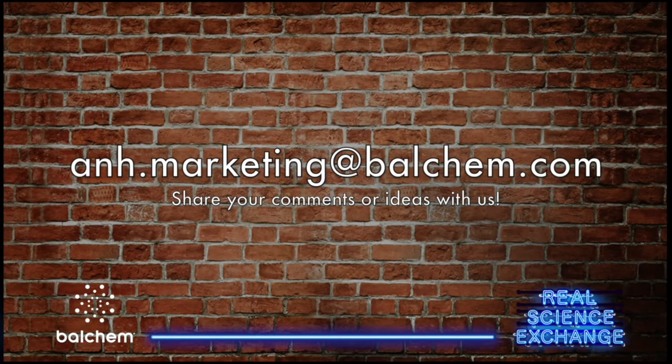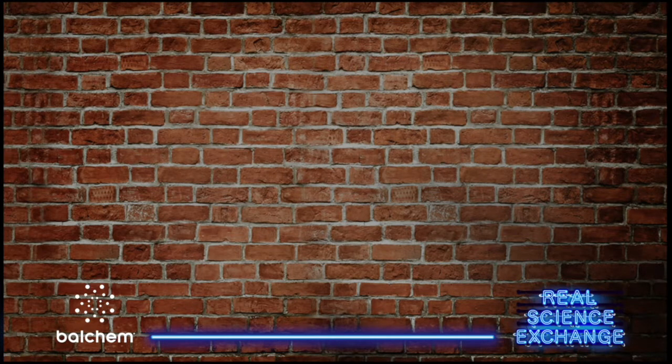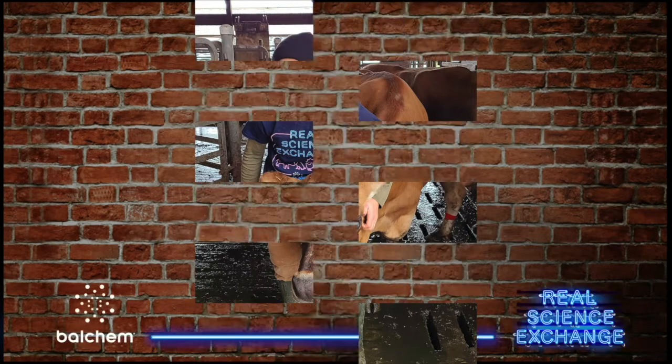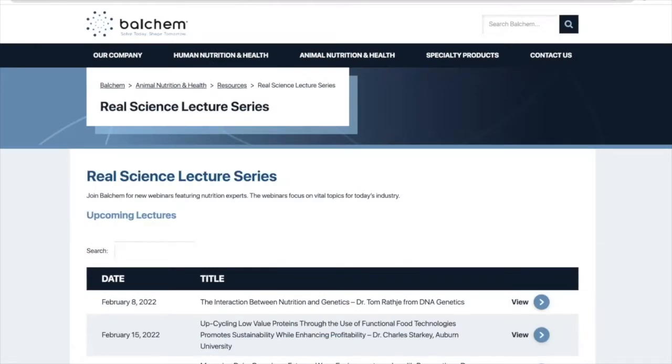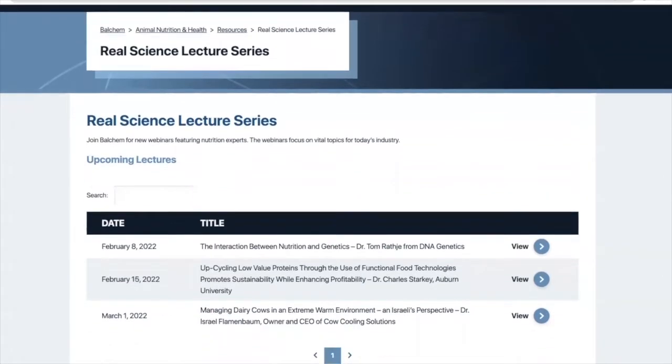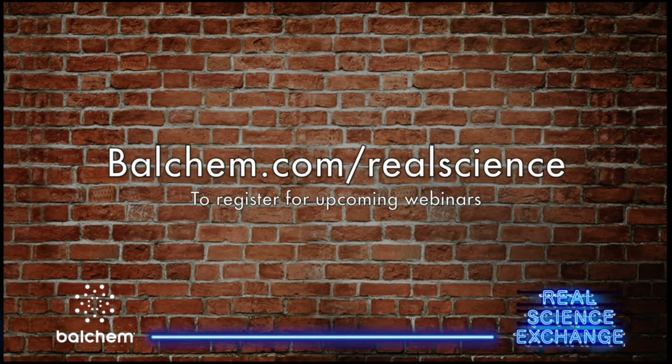Thank you for joining us tonight, Jackson — it's been a pleasure. We'd love to hear your comments or ideas for topics and guests, so please reach out via email to anh.marketing@balchem.com. Don't forget to leave a five-star rating, and you can request your Real Science Exchange t-shirt by liking or subscribing and sending a screenshot with your address and shirt size to the same email. Balchem's Real Science lecture series continues with ruminant-focused topics on the first Tuesday of every month, monogastric-focused topics on the second Tuesday, and quarterly companion animal topics — visit balchem.com/realscience for the latest schedule.